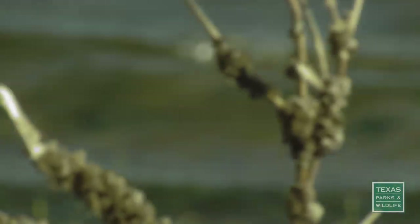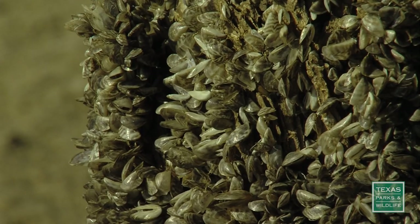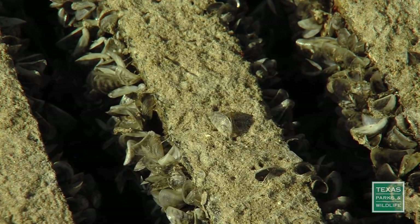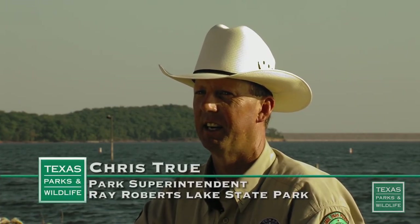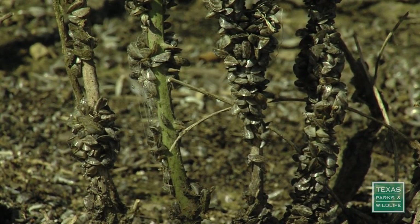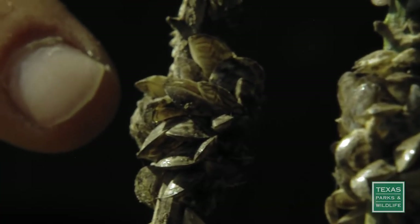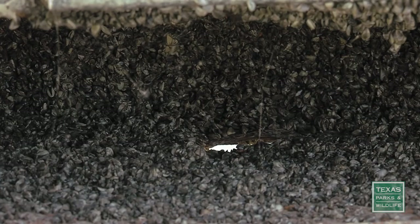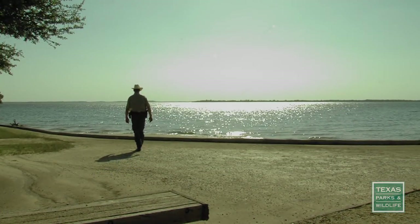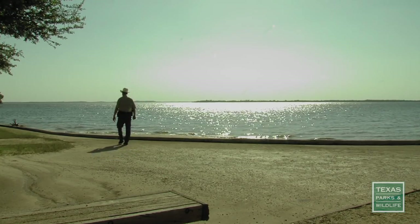But as the water recedes, millions of invasive zebra mussels are left behind, covering everything that was submerged. Just in that ten-week period that the area was flooded, we've had a tremendous explosion of zebra mussels. They went from being invisible to the naked eye to literally a quarter to five-sixteenths of an inch long. It almost sounds like potato chips underneath my feet, there are that many shells.